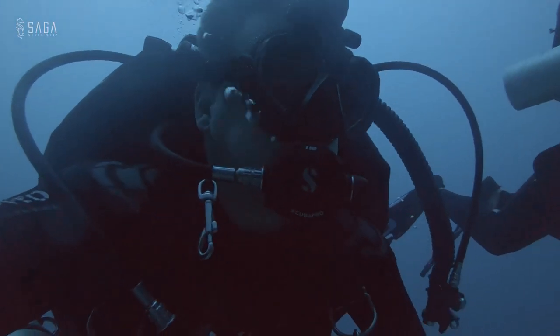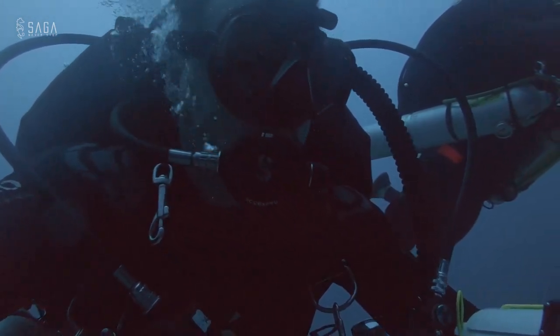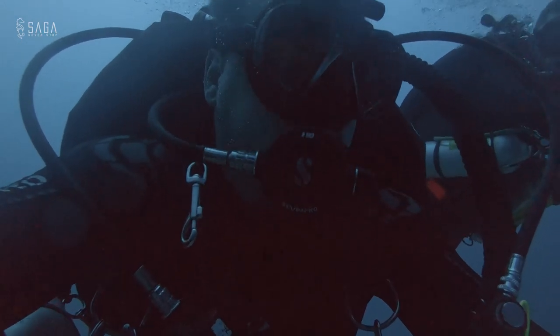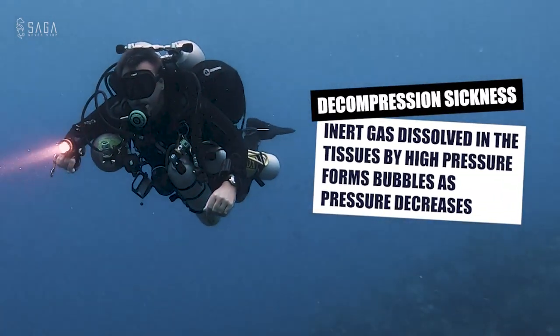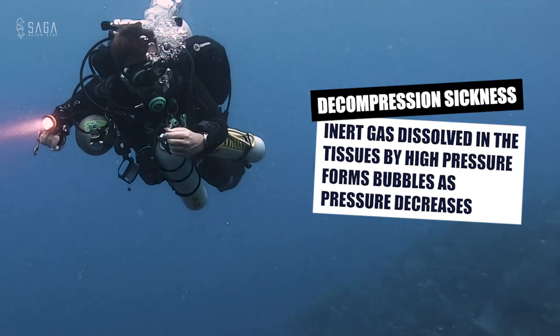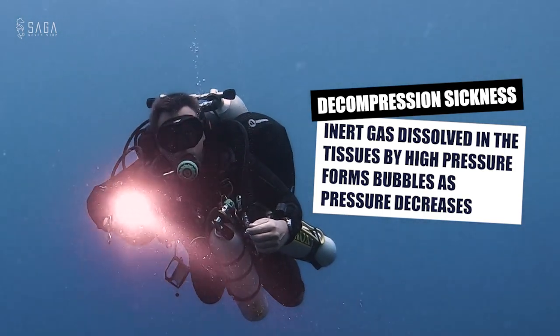The most immediate danger is decompression sickness. This danger already exists in recreational diving, but by its very nature during most technical dives we go into decompression — meaning more inert gas is dissolving into our tissues than can safely off-gas on a slow ascent. We have to stage stops on our way up to let the gas escape our tissues, or we have to use other gas mixtures to help accelerate this off-gassing process. If we spend time beyond our no-deco limit and have an uncontrolled ascent directly to the surface, we are almost certain to get decompression sickness.